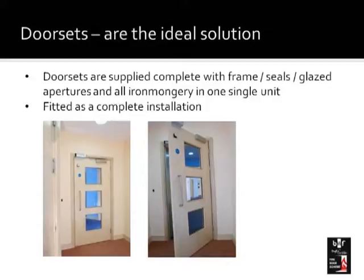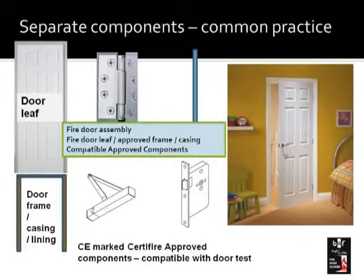Ideally, a door should be installed as what's called a door set — something supplied complete with its frame, its seals, its glazed apertures, and all the ironmongery, as one single complete installation. However, the standard practice in the UK is quite different. What happens is that an installer will go and buy a door leaf and then buy all the different components separately, just as he would hang an ordinary door. Except in this case it's a fire door, so it's very important that those components not only fit the door correctly but are also in line with that door leaf's test evidence.